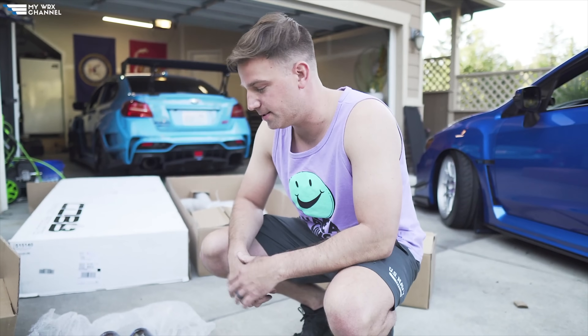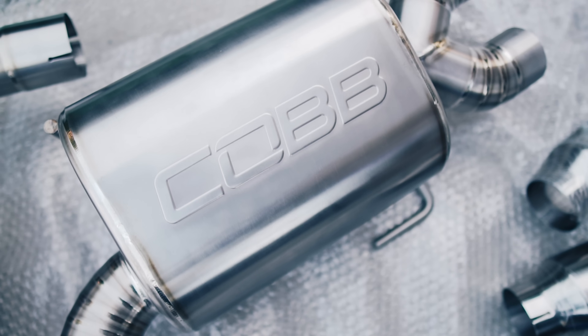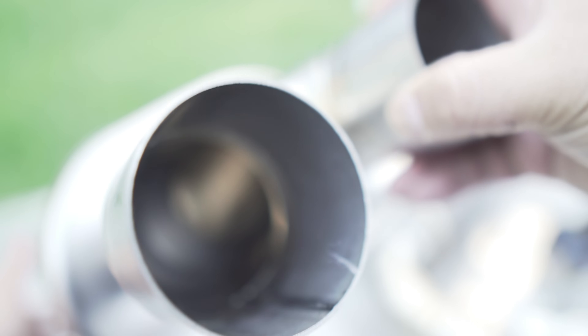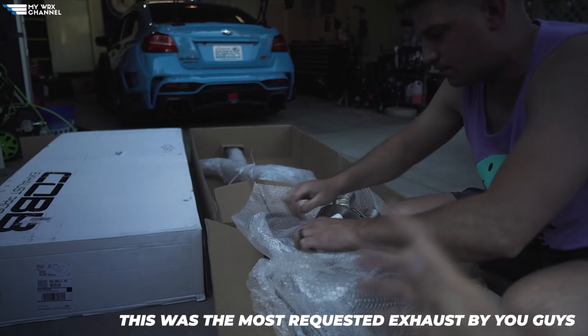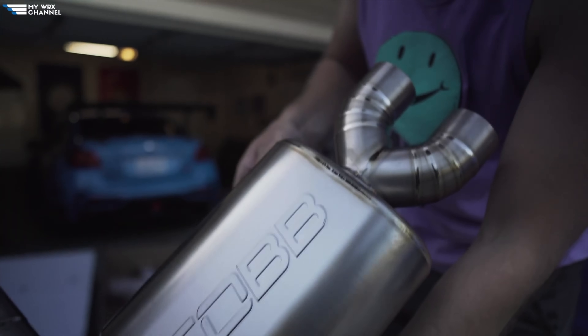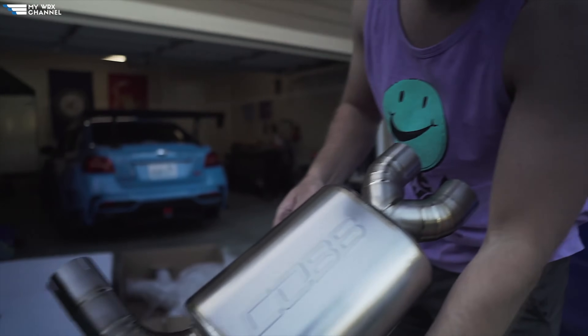Next on the list is another titanium exhaust that you guys have recommended to us many times before. The Cobb Tuning Titanium is easily an exhaust system that has quality written all over it. Unlike its Tomei titanium cousin, it's literally the complete opposite spectrum. It has dual mufflers, quad tips, and it won't wake up the neighbors when you're trying to go to work at four in the morning. The Cobb titanium offers a mellow tone without making your ears bleed, even on a catless downpipe or on an equal length header.